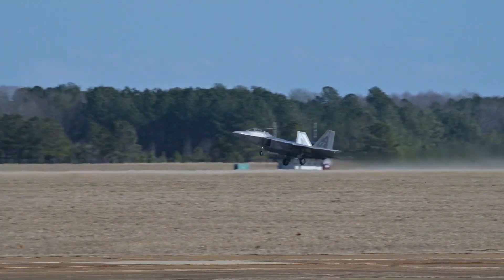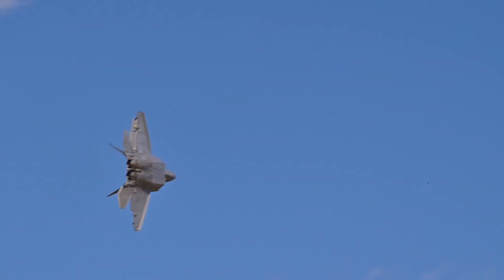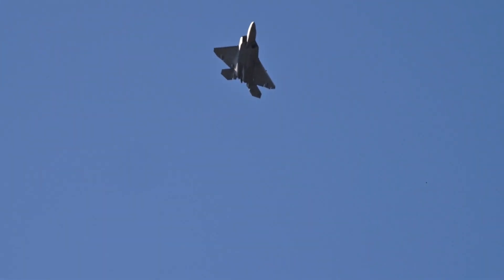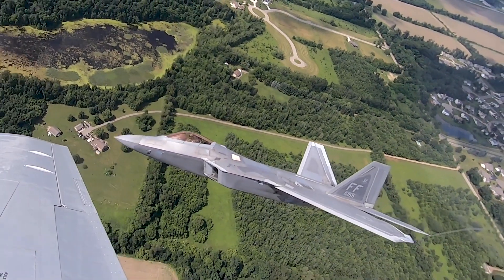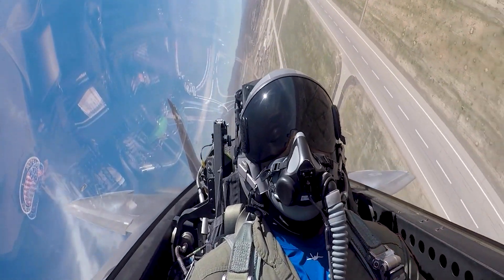When the first F-22 took to the skies, it became evident that this aircraft represented not just an evolution, but rather a revolution. Neither America's allies nor its adversaries would possess anything comparable for many years to come. Born from the collaboration of defense industry giants Boeing and Lockheed Martin, the F-22 boasts impressive features such as supercruising at speeds exceeding Mach 1.5 without afterburners, a maximum speed of Mach 2.25, and remarkable stealth capabilities. One of its most astounding attributes is the thrust vectoring system, which significantly enhances its agility in aerial combat.